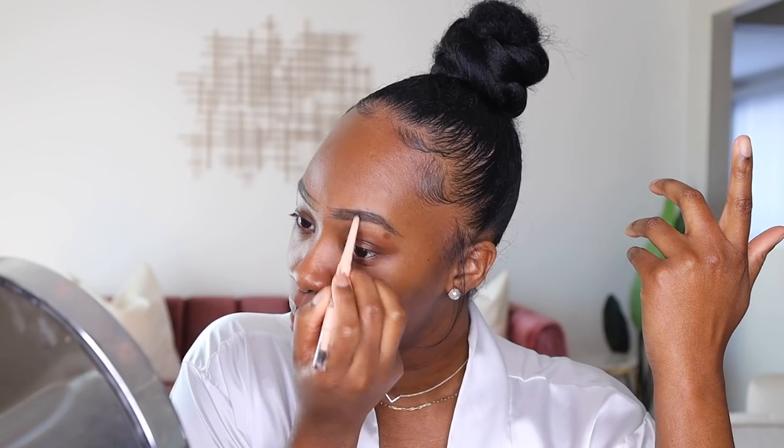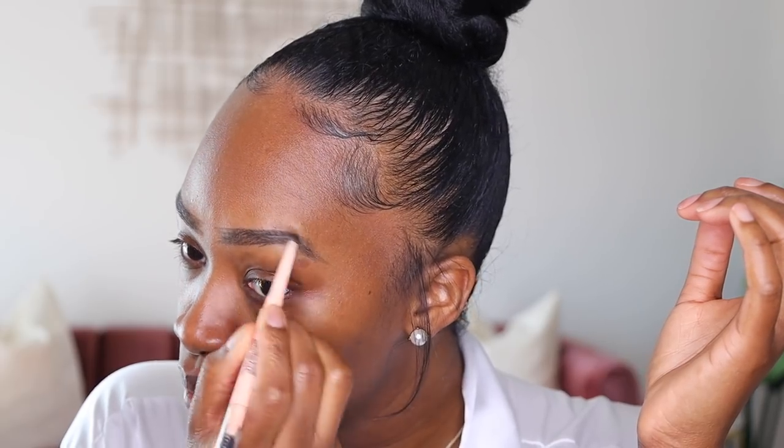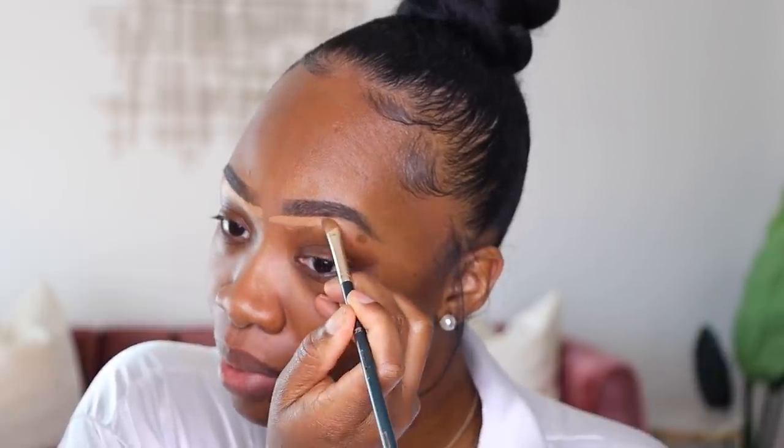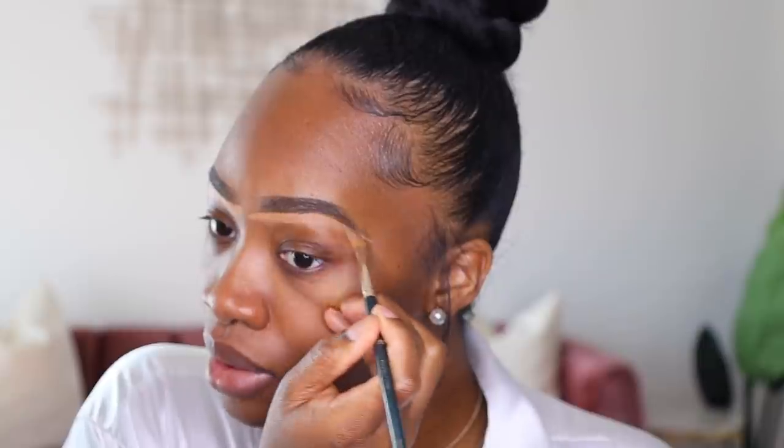The product I'm using right now is my Total Temptation brow definer from Maybelline, which has a little mini spoolie on the end, so I'm using that to blend it out. Then I'm going to use my Soft Matte concealer from NARS on my brows, which I've been using a lot lately. Sometimes I'll mix Chestnut and Amand, but typically my go-to is Amand.